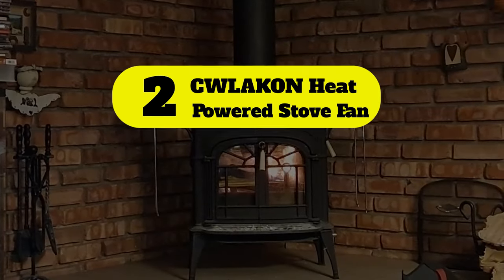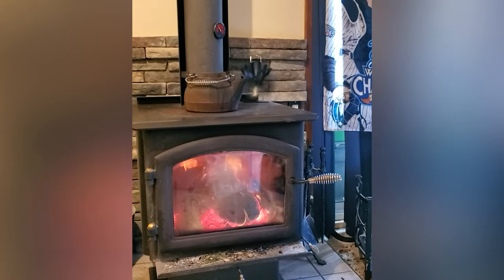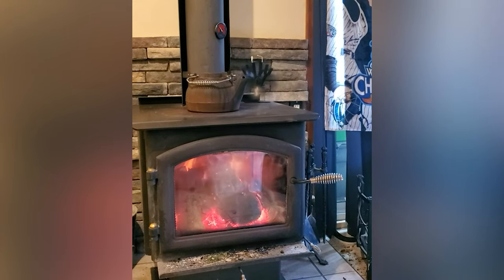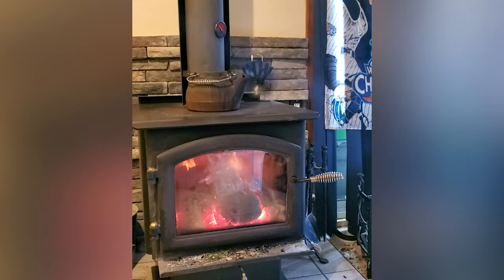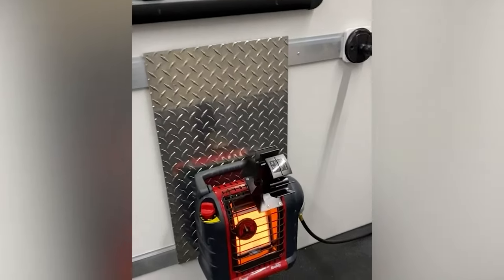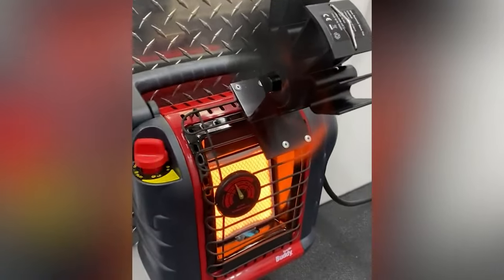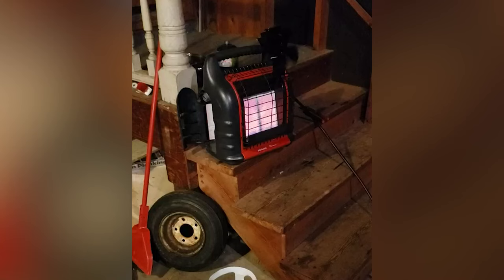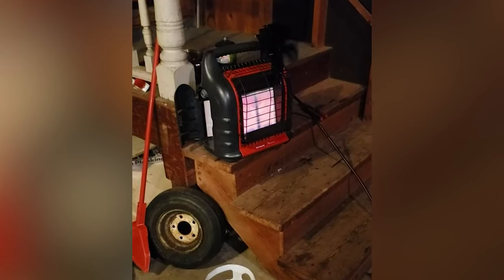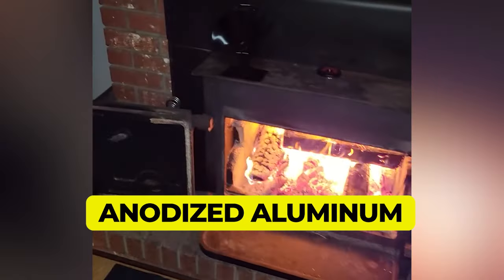Number 2: Quaken heat powered stove fan. The second product on our list comes from a reliable brand called Quaken, which has over 12 years of experience providing highly efficient and quality products across America. Their wood stove fan is a combination of expert design and amazing features. Here are the main features and specifications.